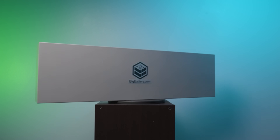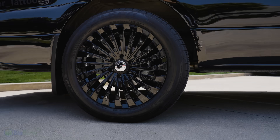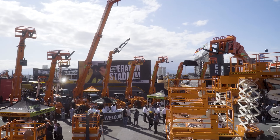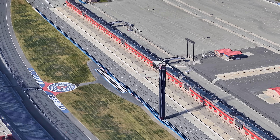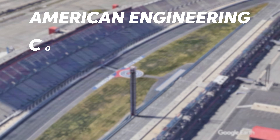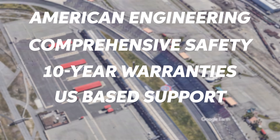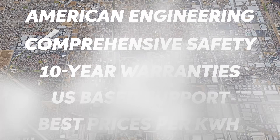These are Big Battery batteries. They power everything from luxury mobile tattoo shops to entire industrial fleets and even broke a Guinness World Record. But what really sets Big Battery apart from the competition? American engineering, comprehensive safety, 10-year warranties, US-based support, and some of the best prices per kilowatt hour on the market today.